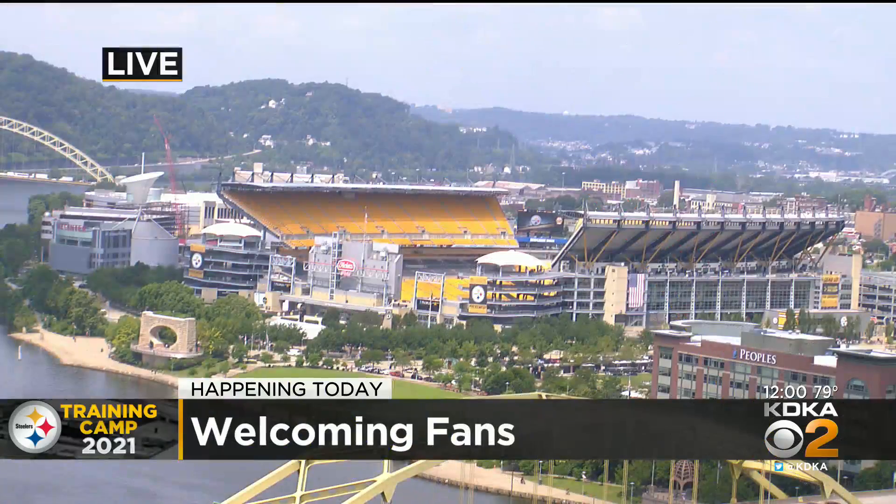We'll give you a live look at Heinz Field right now. The Steelers will take the field and welcome fans in the stands for the very first time at training camp since 2019. Here's that live look.